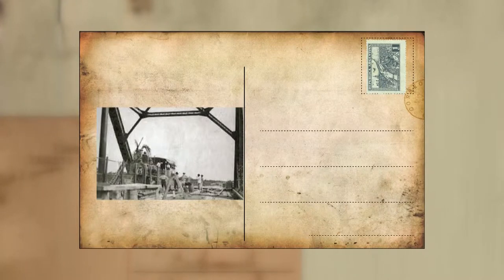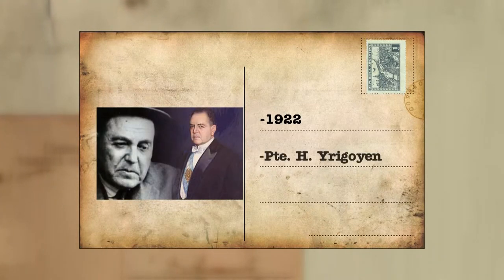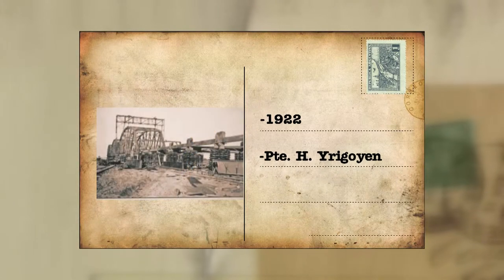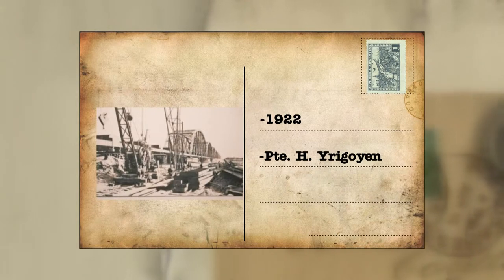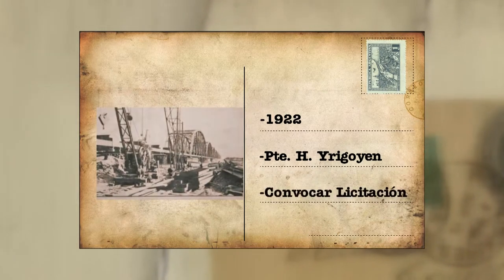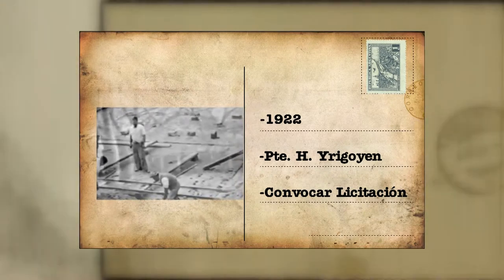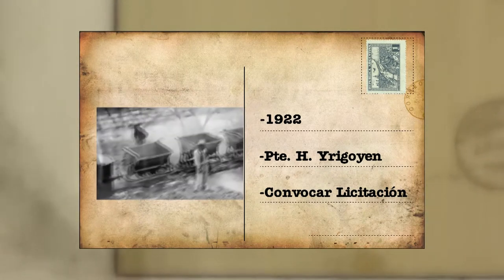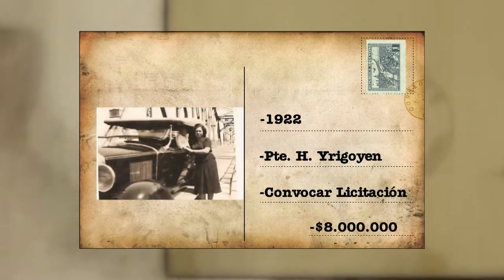Lo cierto es que en 1922 el presidente Yrigoyen firmó un decreto facultando a la Dirección Nacional de Ferrocarriles a convocar a licitación internacional para efectuar el proyecto de construcción del puente con un costo de 8 millones de pesos.